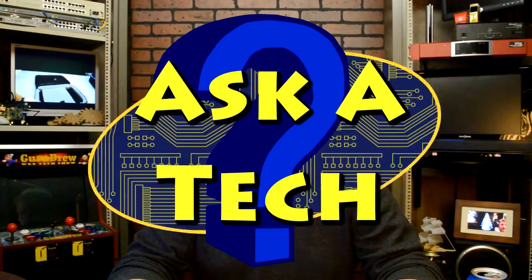It's Steve on the Guru Brew 2 with some more tech questions and answers. This one is from Armat and the title of the question is choosing between Service Pack 1 or Service Pack 2.